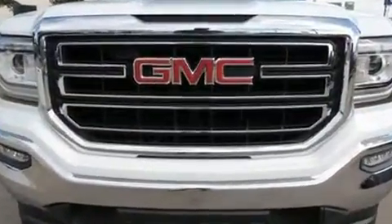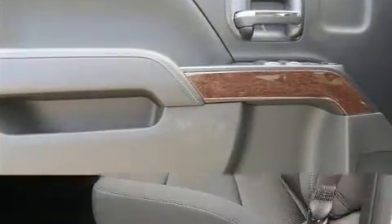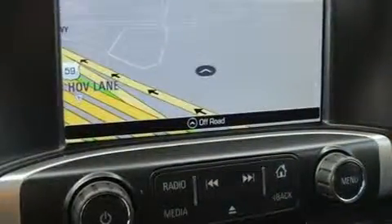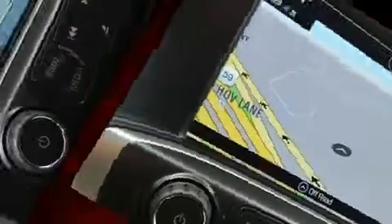Additional features include heated door mirrors and air conditioning. A premium sound drive with six speakers provides you and your passengers a sensational audio experience. Passenger security is always assured thanks to various safety features such as head curtain airbags and front side impact airbags.